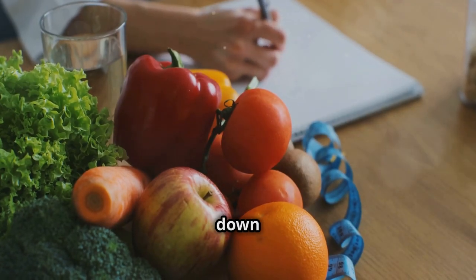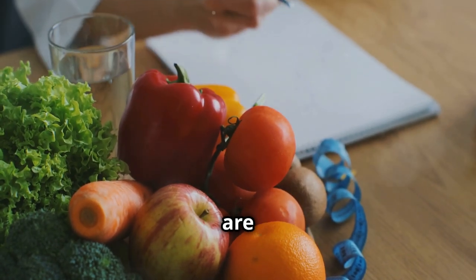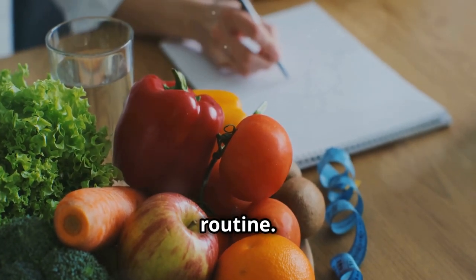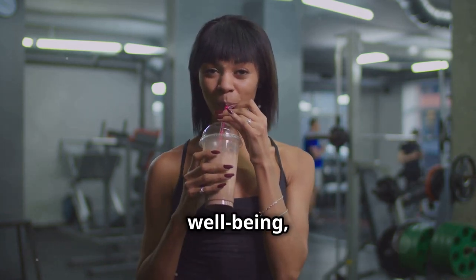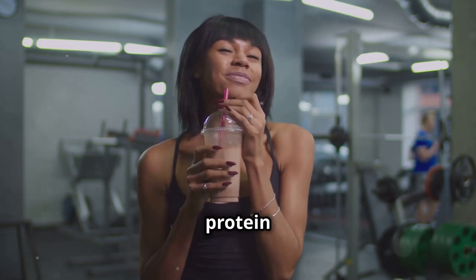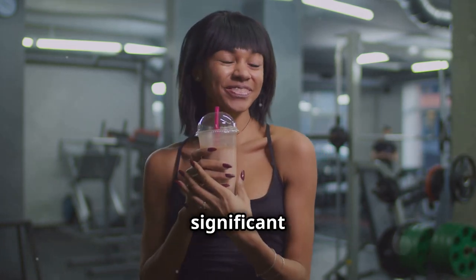In this video, we're going to break down 7 easy ways to increase your protein intake. These methods are simple, effective, and can be easily incorporated into your daily routine. Whether you're a fitness enthusiast trying to manage your weight or simply want to improve your overall well-being, these tips will help you effortlessly up your protein game.